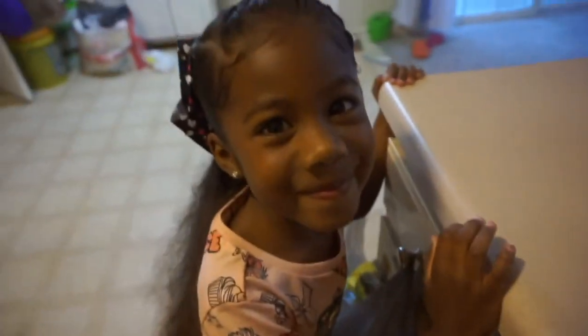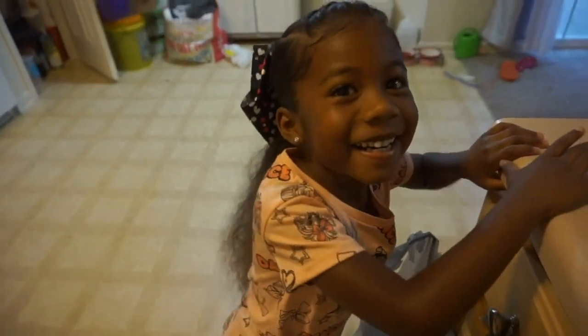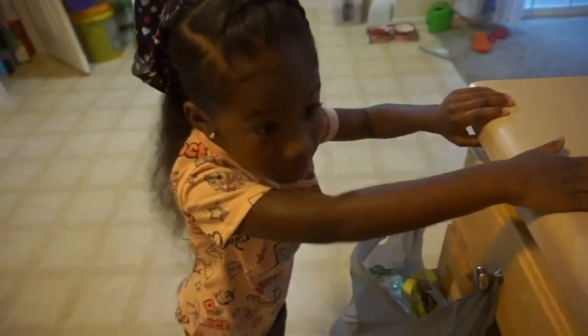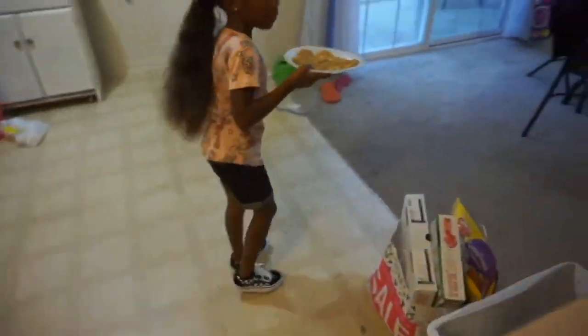Do you want to say good morning? Good morning. It's her first day of kindergarten! Are you excited? Yeah! Okay, let's get your breakfast in you. Here's your water.